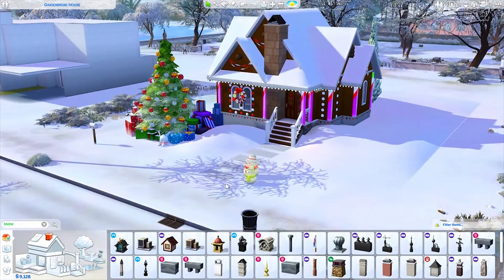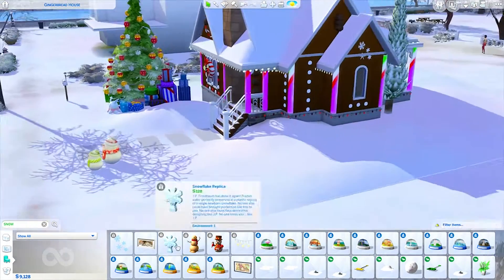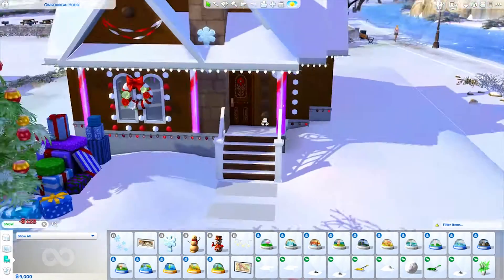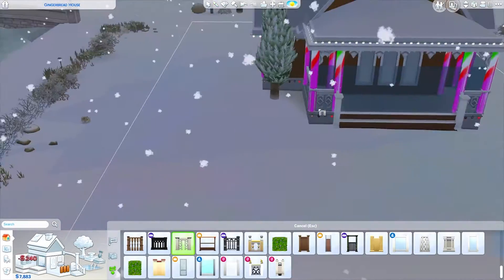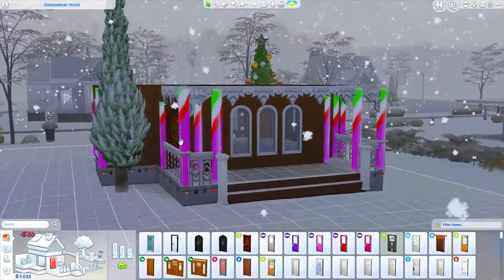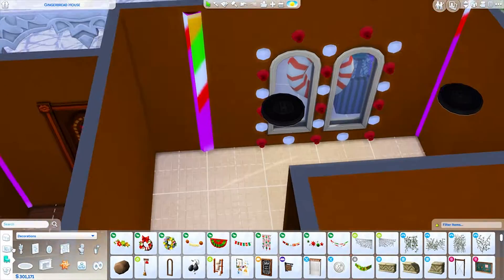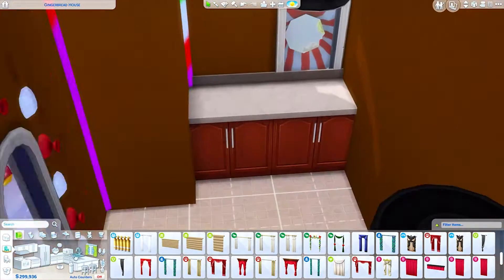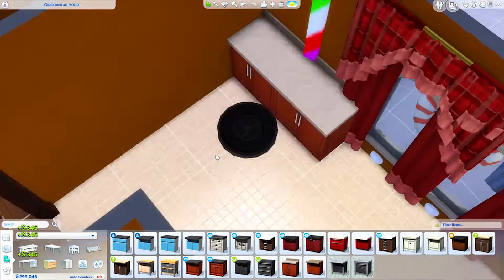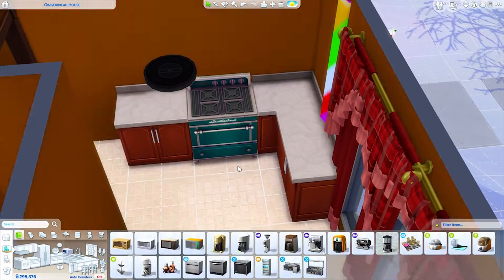It would be nice to have more interesting, quirky items as regular build mode items, though it's great that we have the debug menu for options. I'm really excited to see what we end up getting in the game in 2019 — expansion packs, stuff packs, game packs, all of that. The gurus have teased a little bit about being really excited about what's coming and how good it is. I have no idea what it is, but as a Sims player I always want new content, and I'd love it if it's something we didn't know we needed until we had it.